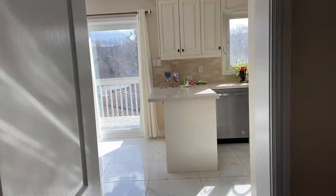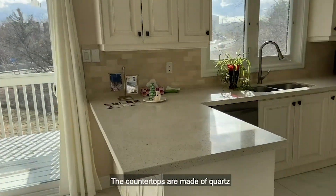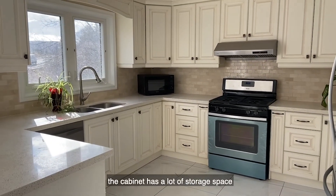This is our kitchen. We can feel its area is quite large. The countertops are made of quartz. The cabinet has a lot of storage space.